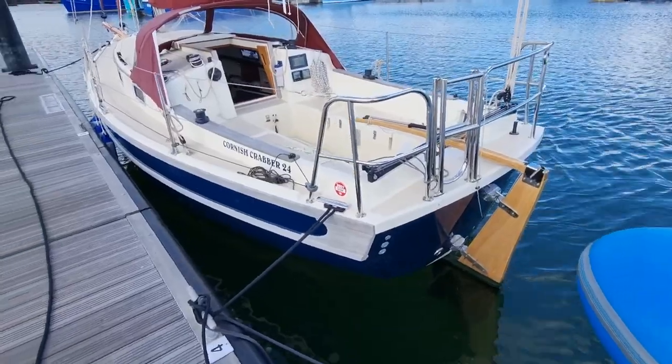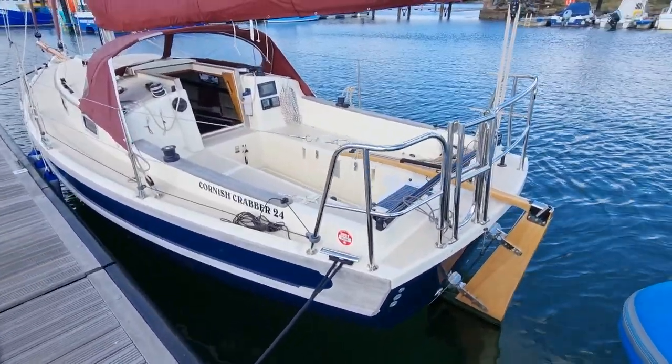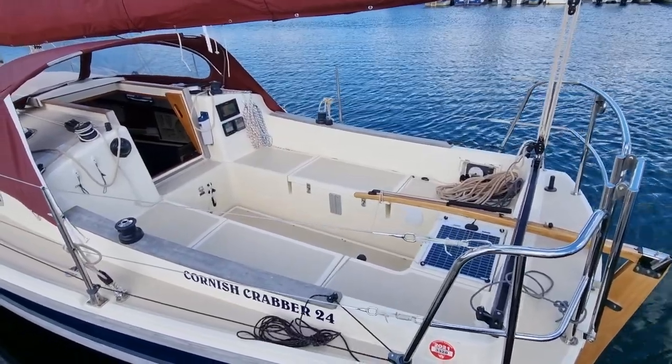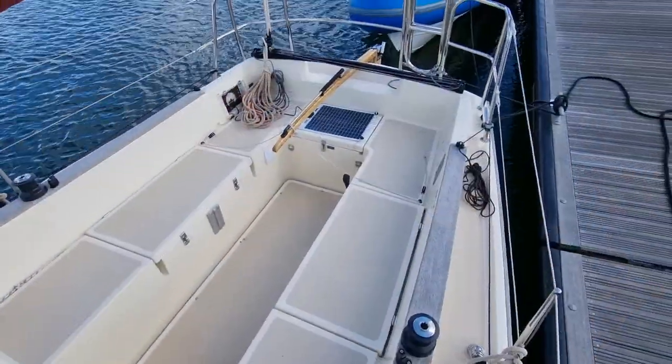The uncluttered and self-draining cockpit is amazing for a boat of this size. The large lockers are particularly useful and easily have enough space for an inflatable dinghy and much more besides.